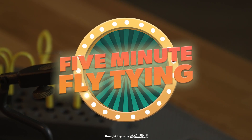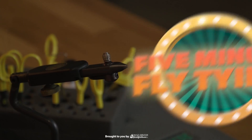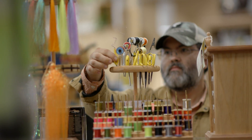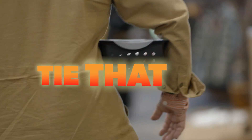Welcome back to another episode of 5-Minute Fly Tying. The rules of the game are simple: you have 5 minutes to tie a fly with materials that have been handpicked for you that you've never seen before. Today's contestant is Katie Johnstone. Let's tie that fly!